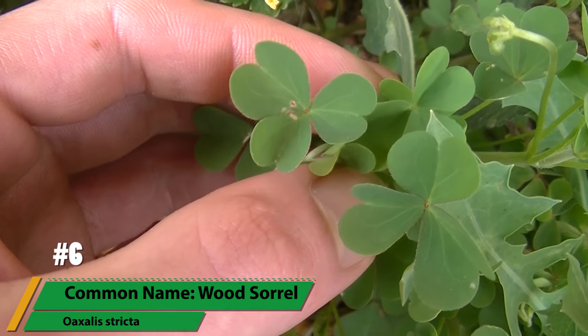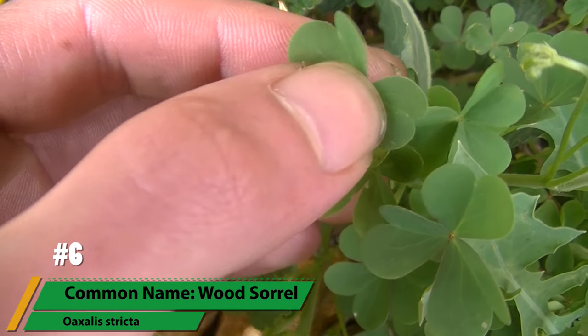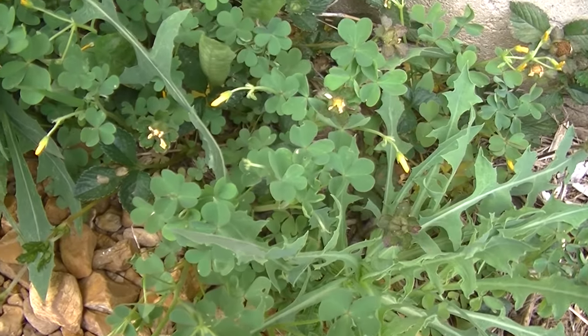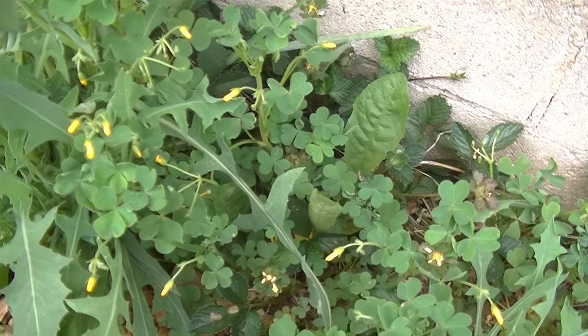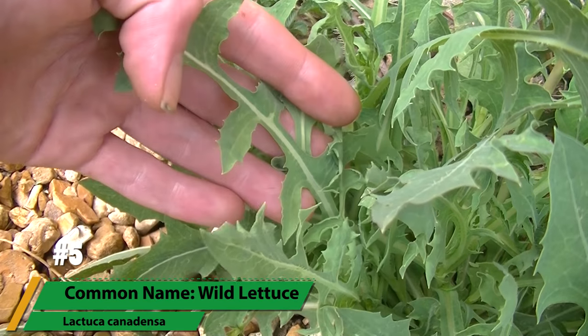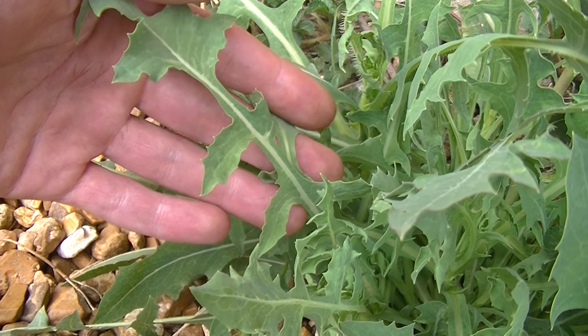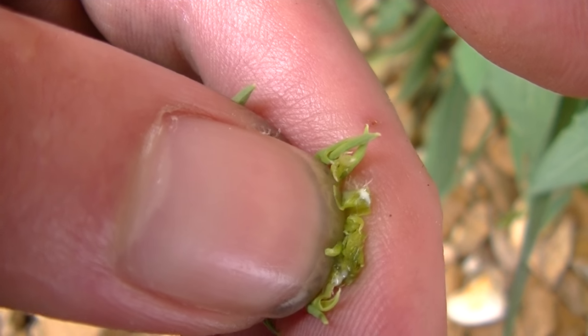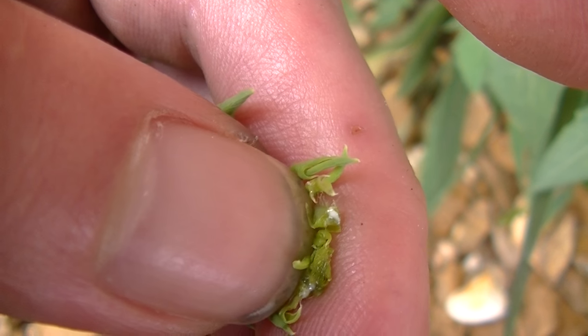Number 6 is a plant that many confuse with clover though it isn't a clover, and thankfully this isn't a fatal mistake. Wood sorrel is in a different family altogether and is also a lot tastier than raw clover. Though number 5 is called wild lettuce, it can't actually be eaten raw as it has a very bitter milky latex that actually contains opiates that need to be cooked out. There are many varieties of wild lettuce and determining one from another is very difficult.